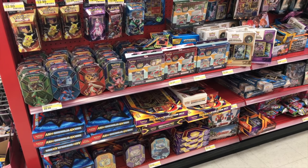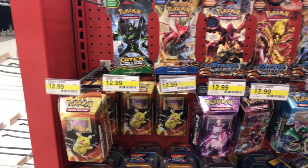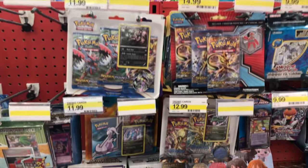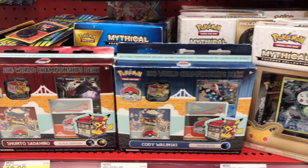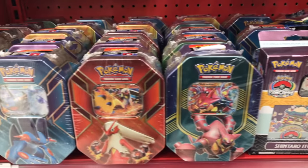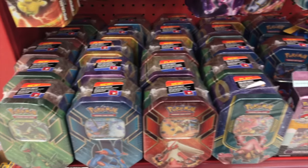But guys, look at this — this was glorious. This was beautiful. We hit the jackpot right here. This is the front part of Target. I probably should have checked the front before going to the back. As you can see we had just every single blister you could possibly think of. We had the Mythical Collections and I found the World Championship decks. I had been struggling to find these things — I couldn't find them at any store at all. And those decks are actually pretty nice. There's a Shaman deck, there's a whole bunch of stuff. Look at all of those tins.